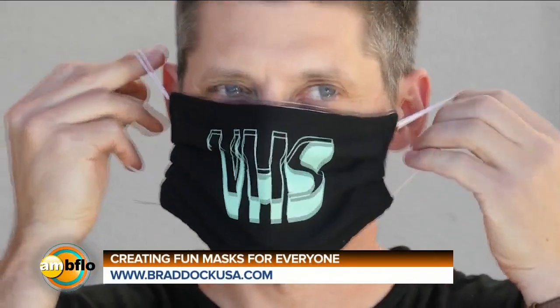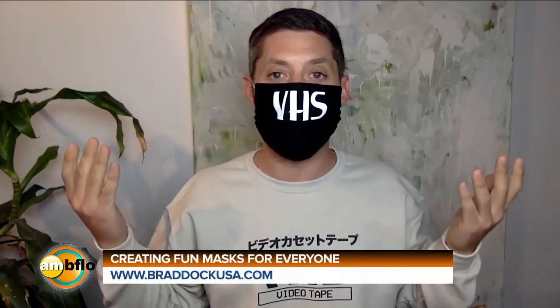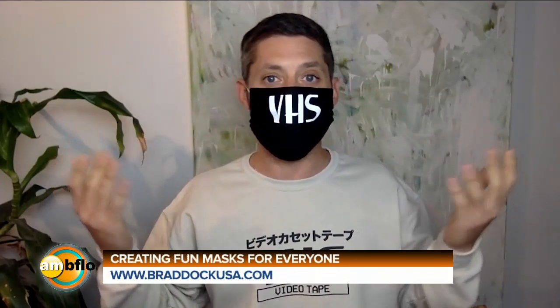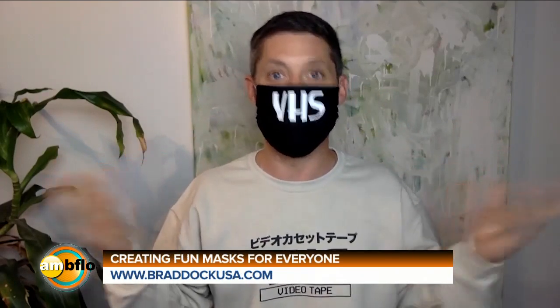Josh Gibson of Braddock USA, so glad to have you on AM Buffalo this morning to talk about your new masks. The idea was just to have a little fun with the masks — we've been making them for a year, so we figured why not put some graphics on there. We haven't printed any graphics on masks before, and we own a print shop.